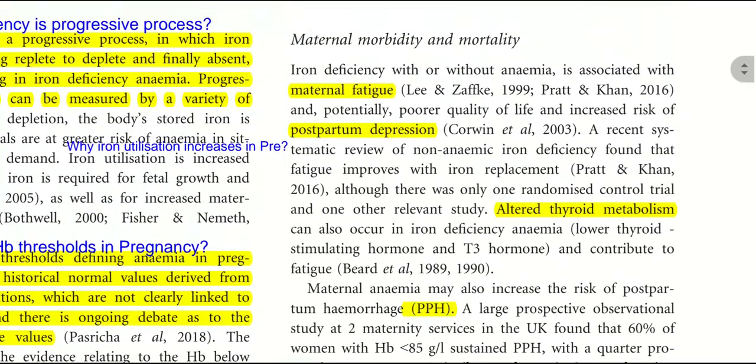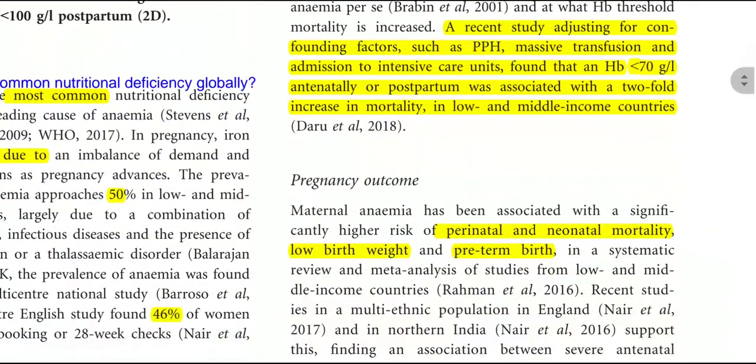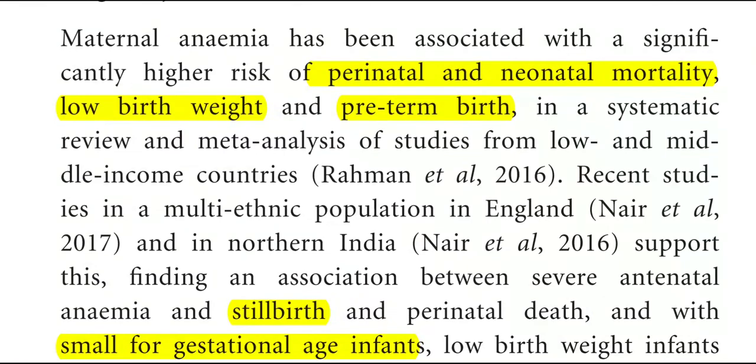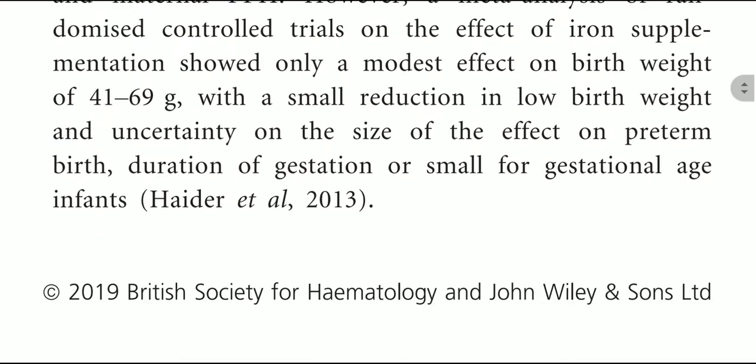Maternal complications include maternal fatigue, postpartum depression, altered thyroid metabolism, PPH, and puerperal sepsis. Pregnancy outcomes associated with iron deficiency anemia include perinatal and neonatal mortality, low birth weight, breech birth, stillbirth, and small for gestational age.